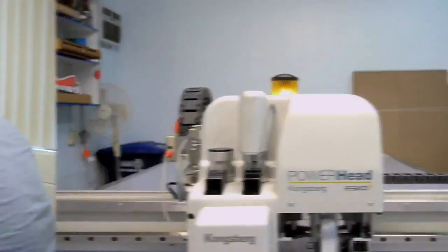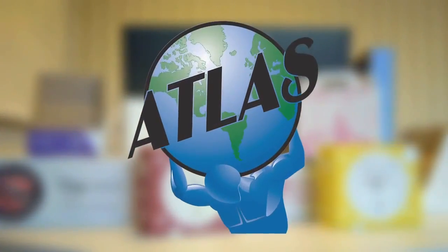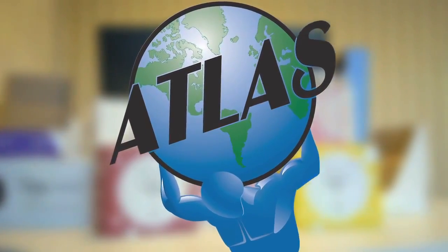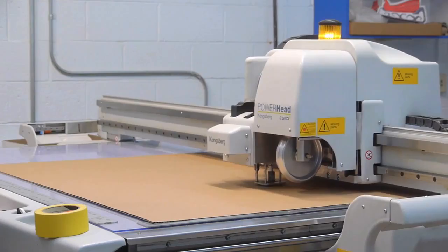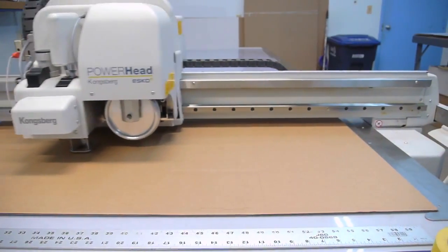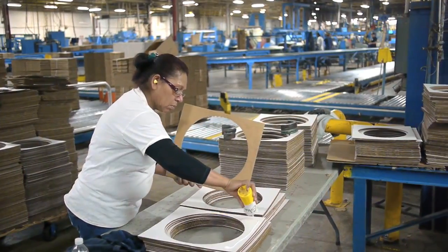Focused on speed, customer service, and the end result — meet the world's greatest manufacturer of corrugated boxes and point-of-purchase displays: Atlas Container Corporation. While corrugated boxes may seem simple to you, corrugated boxes are pretty complicated, but Atlas Container has a way of making the entire process easy. Atlas Container Corporation is a manufacturer of corrugated boxes.